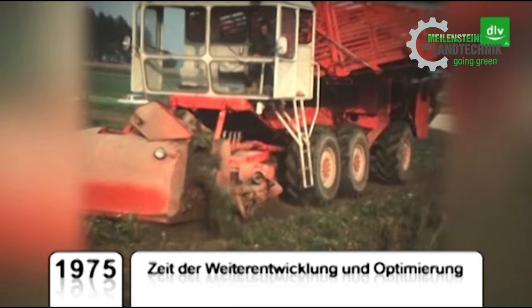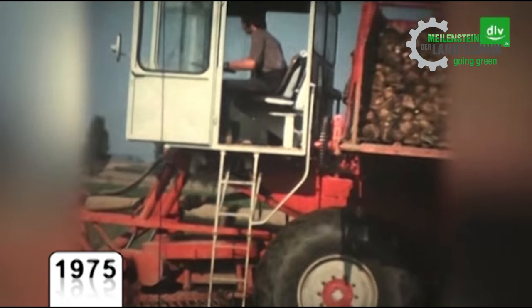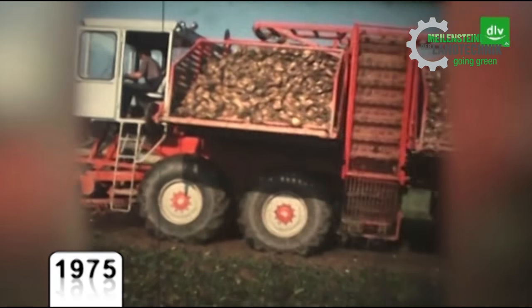In its first season, the machine with its six-row header harvested around 220 hectares — a whole new level in sugar beet harvesting technology.